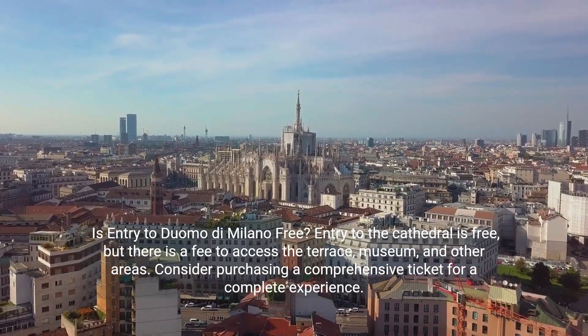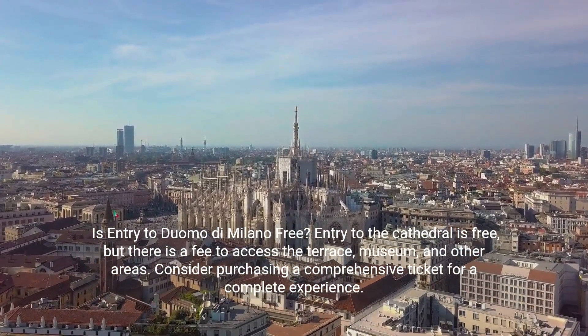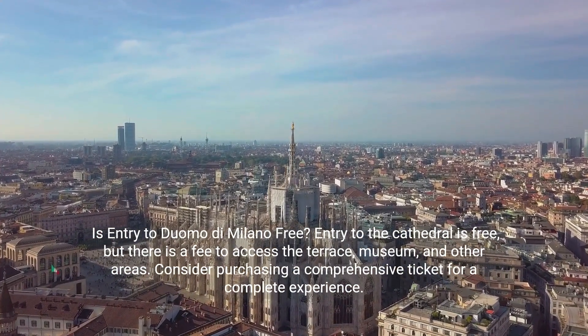Is entry to Duomo di Milano free? Entry to the cathedral is free, but there is a fee to access the terrace, museum, and other areas. Consider purchasing a comprehensive ticket for a complete experience.